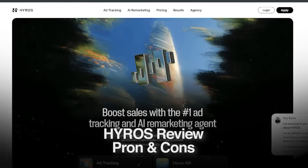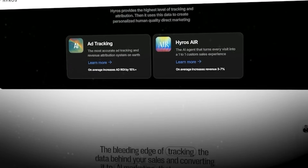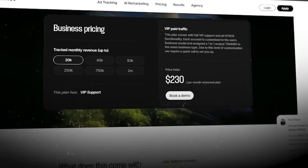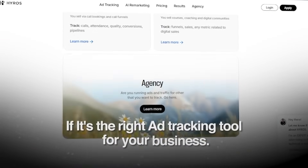HiRose review — pros and cons. Hello everyone and welcome back. If you're spending serious ad money and you want to know exactly what's driving your revenue, HiRose might be the platform you've been searching for. Today I'm breaking down the pros and the cons of HiRose so that you can decide if it's the right ad tracking tool for your business.